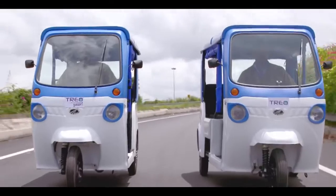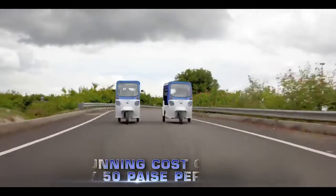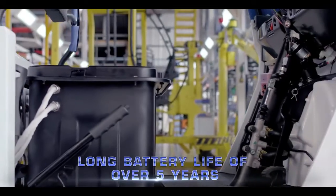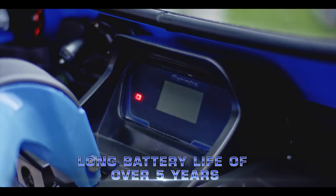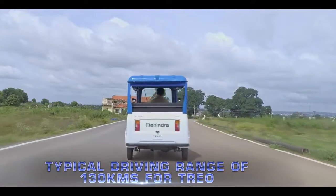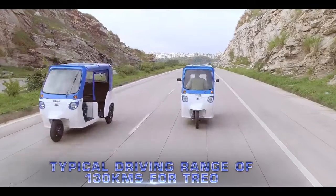Better than ever earning potential with a running cost of only 50 paise per kilometer. Long battery life of over five years. Zero maintenance battery. Typical driving range of 130 kilometers for Trio.